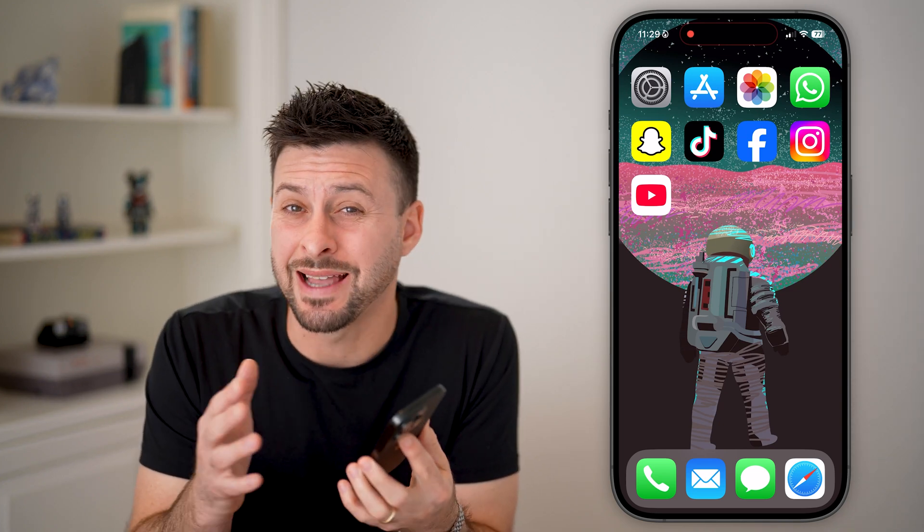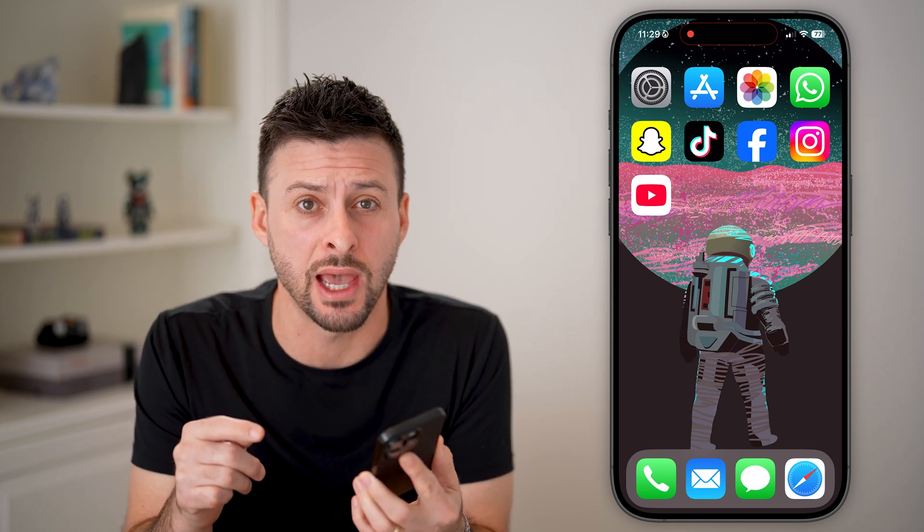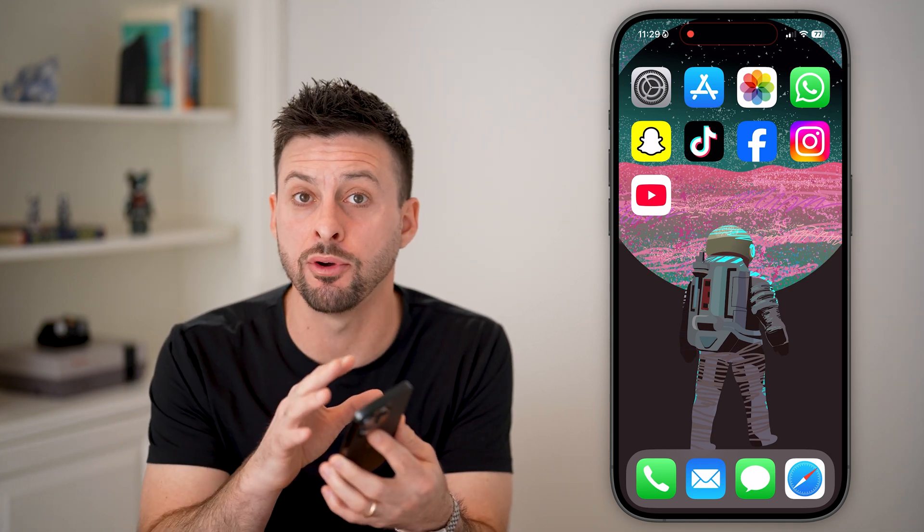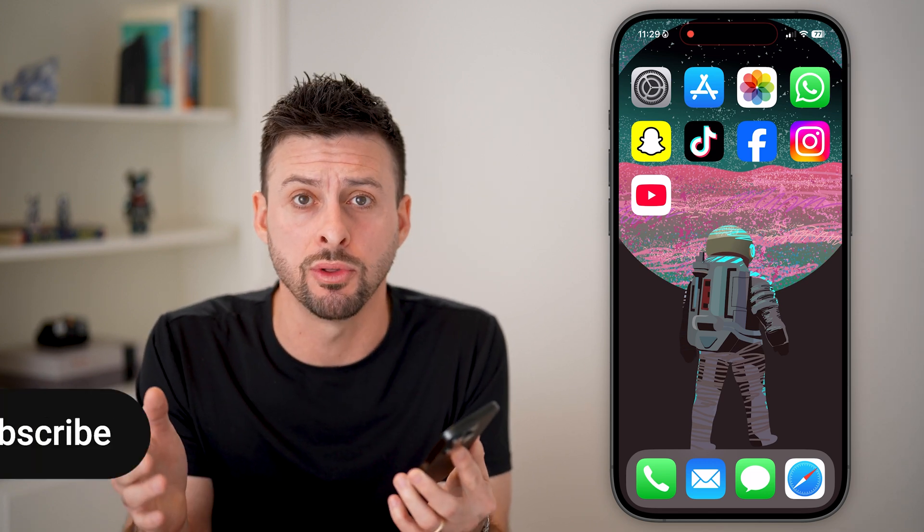If you just upgraded to the latest iOS 18.3, or you're considering doing so, here are six settings that you need to turn off as soon as you do that. These are things that will help protect your privacy, make sure your iPhone battery doesn't immediately drain, and just make your phone operate and run a lot more smoothly.